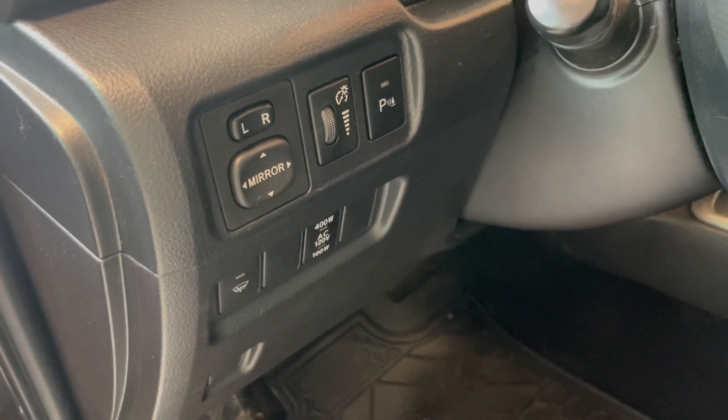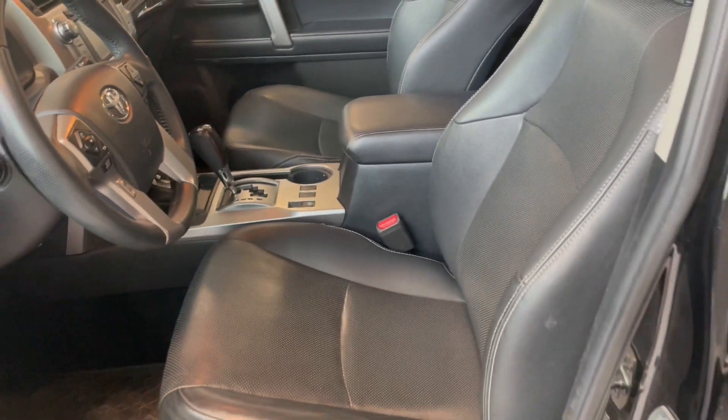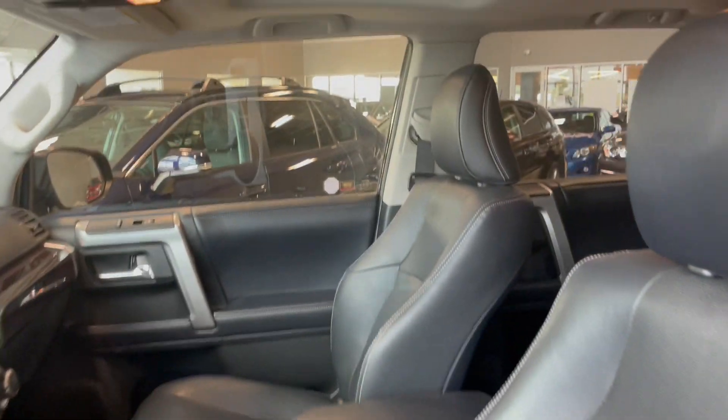Right next to the steering wheel we have our mirror control as well as parking assist button. We have a beautiful black leather interior as well as a sunroof.